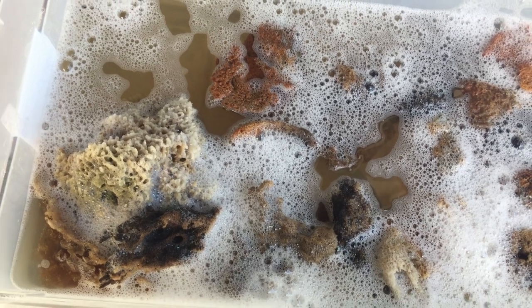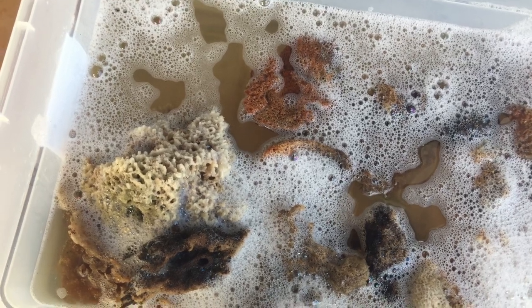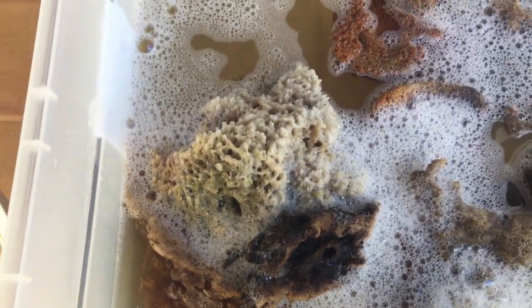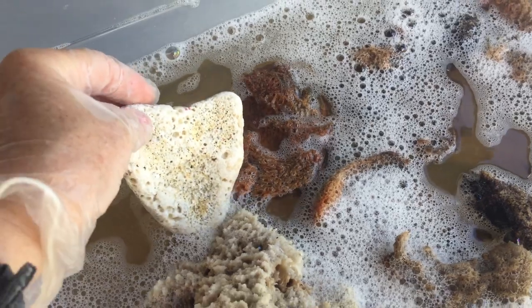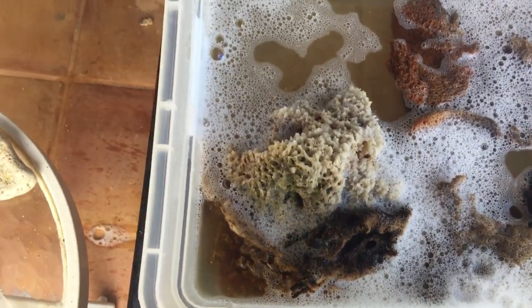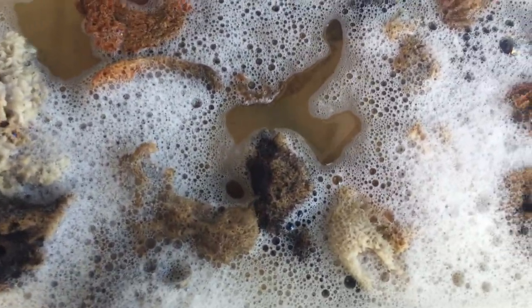Hey little sea sponges, washed up upon the seashore, you traveled very far from the bottom of the sea. Did you float on the waves and decide to find me? I saw you on the seashore nestled in the rocks, all between and near seashells and some seagrass, and by a little hermit crab that was a-crawling.